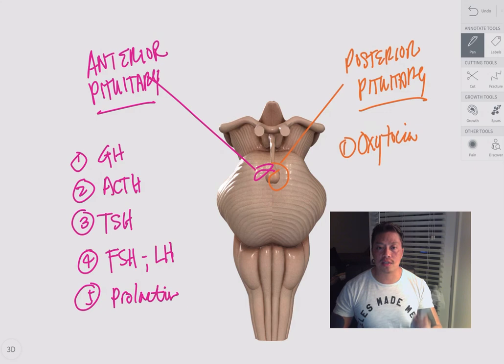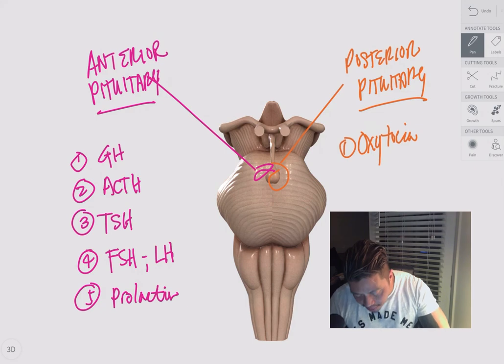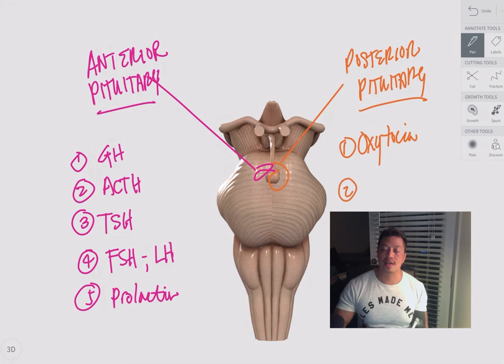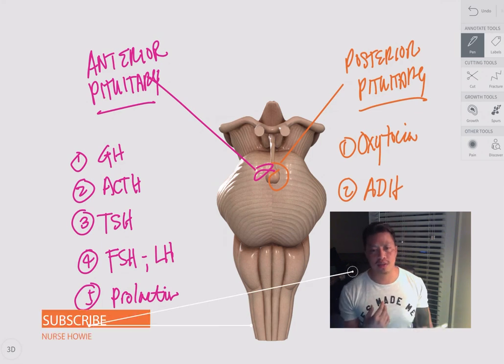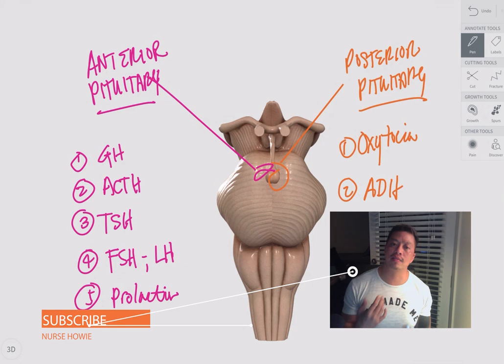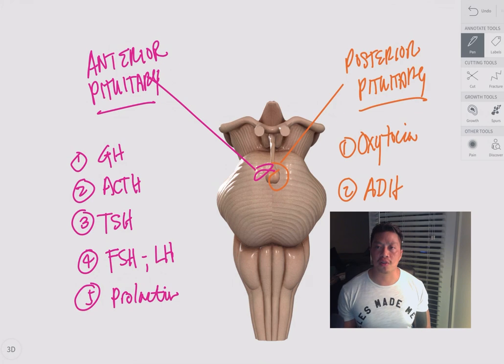Number two, the posterior pituitary also secretes ADH — antidiuretic hormone — which deals with body fluid balance. It controls the kidneys and whether to increase or decrease fluid output, which is very important because it also influences blood pressure.